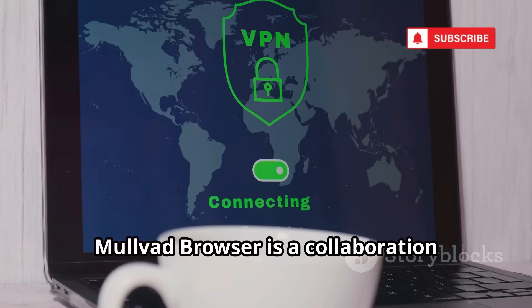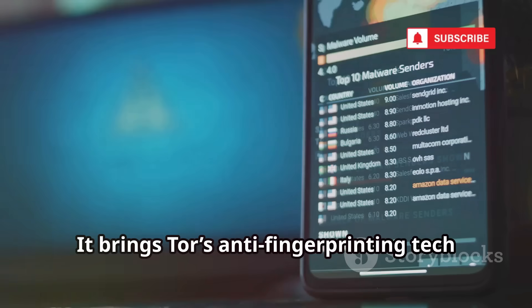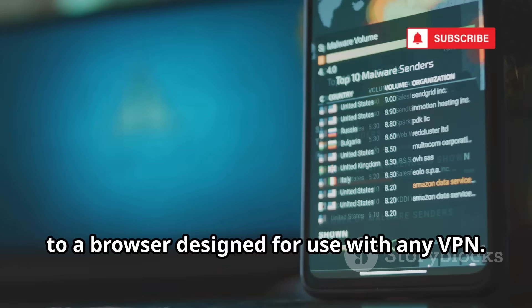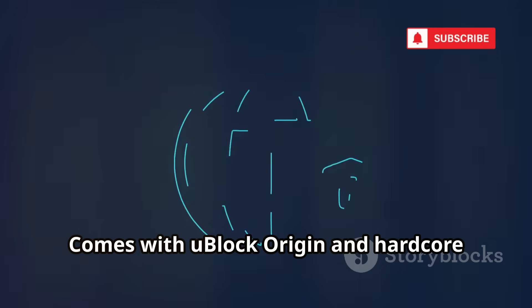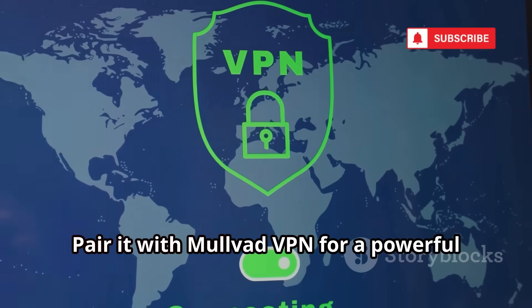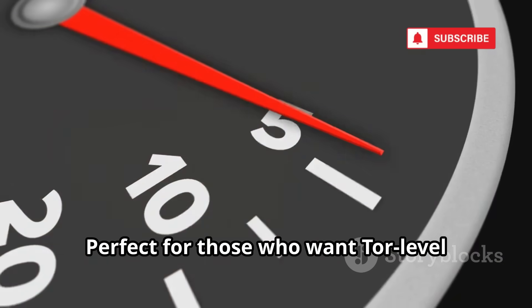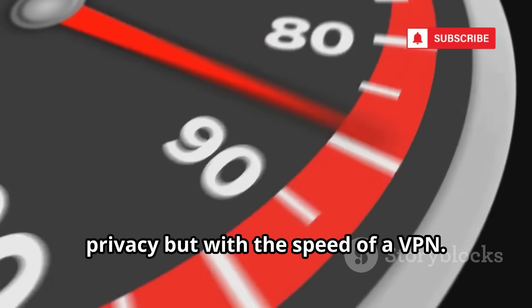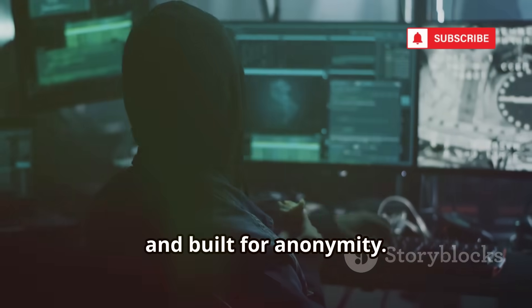Mullvad Browser is a collaboration between Mullvad VPN and the Tor Project. It brings Tor's anti-fingerprinting technology to a browser designed for use with any VPN. It features permanent private browsing mode — no cookies or history saved — and comes with uBlock Origin and hardcore fingerprinting resistance. Pair it with Mullvad VPN for a powerful privacy combo, but it works with any VPN. Free, open-source, and built for anonymity — it's the best of both worlds.